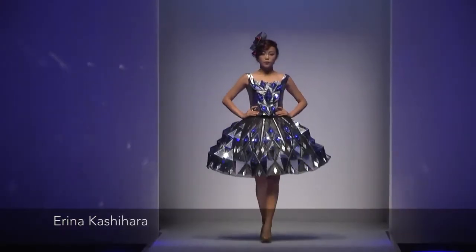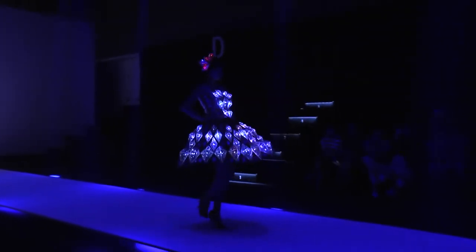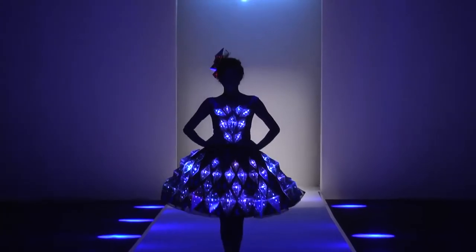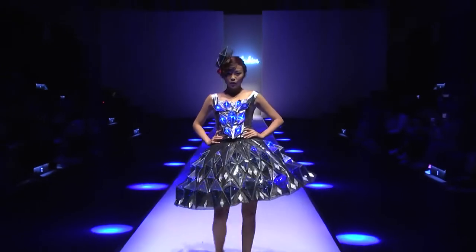Jewel Labyrinth is a stunning dress inspired by kaleidoscopes and geometry. The jewel-like LED panels change color based on wireless camera input. When an object is placed in front of the camera, the entire dress transforms to mimic the object.